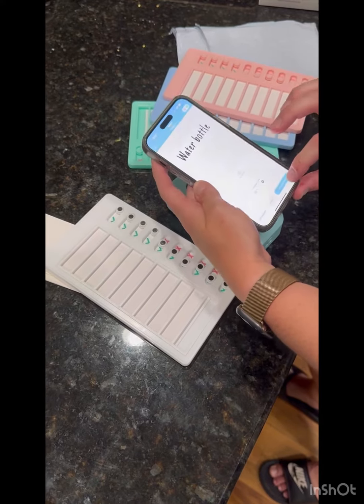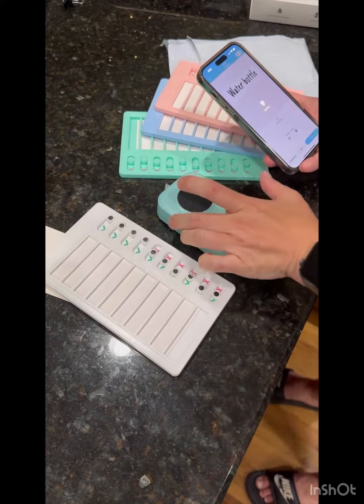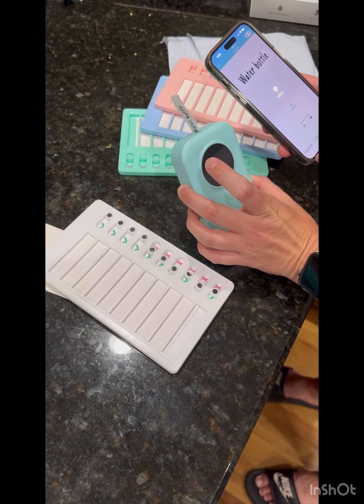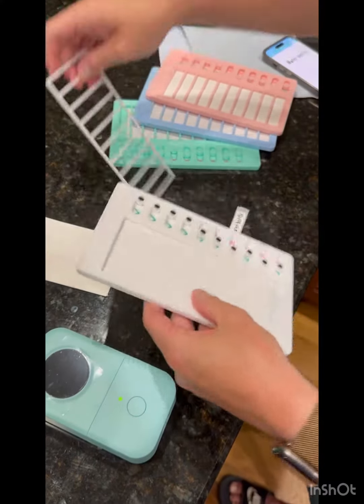Here I am on the phone just writing 'water bottle' because that's one of the most important things that we typically forget. Then it prints out like so — you just wait for it for a sec, rip it off, and then just adhere it to your checklist board.